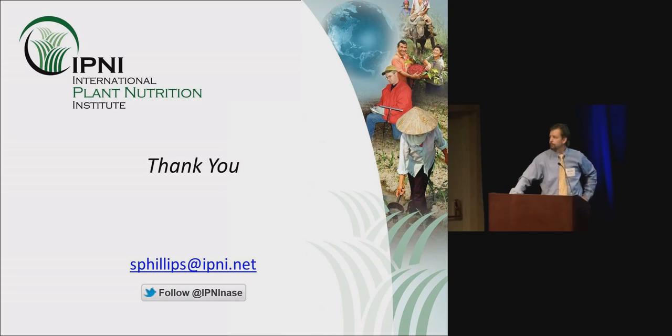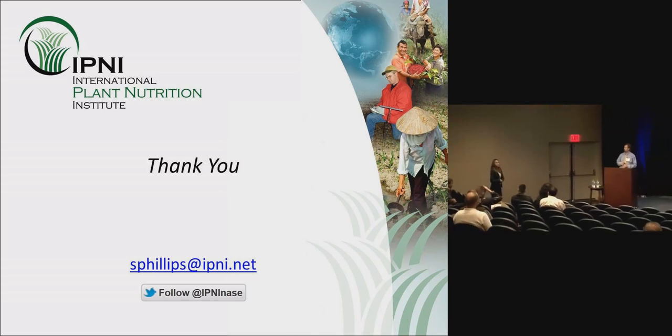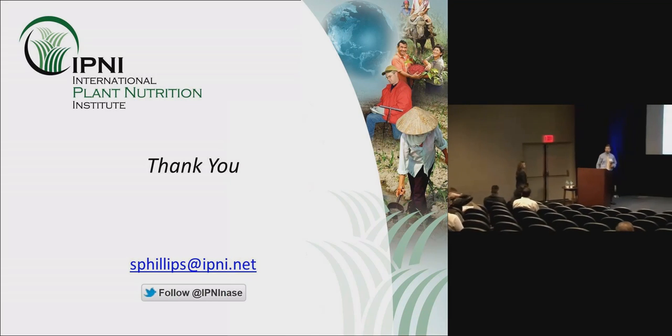The moderator thanks Steve and directs remaining questions to the break, then moves on to the next speaker.